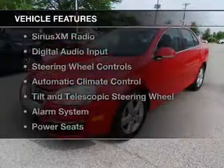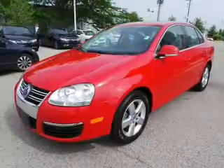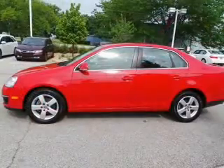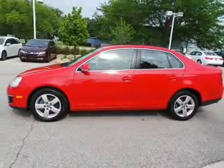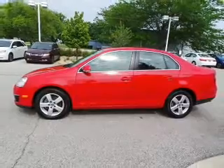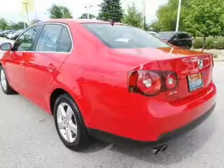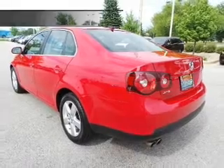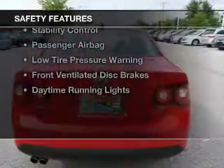The features include a power sunroof, heated steering wheel, heated seats, Sirius XM satellite radio, digital audio input, steering wheel controls, automatic climate control, tilt-and-telescopic steering wheel, an alarm system, and power seats.